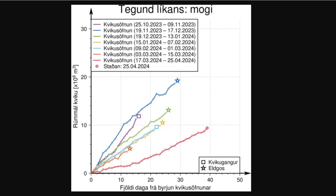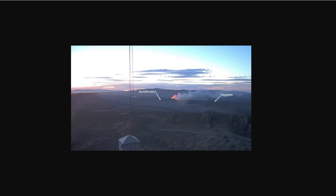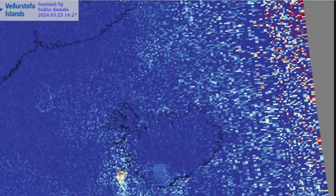They say this scenario — a new fissure opening elsewhere — is considered less likely than the others, and it would be accompanied by considerable seismic activity and deformation with more advanced notice than previous eruptions. Looking back at this webcam, the highlighted area is where they think something is most likely to happen. If it's going to happen somewhere outside of this area, that's what they say is going to need a lot more seismic activity and a lot more notice than what we've been seeing previously.